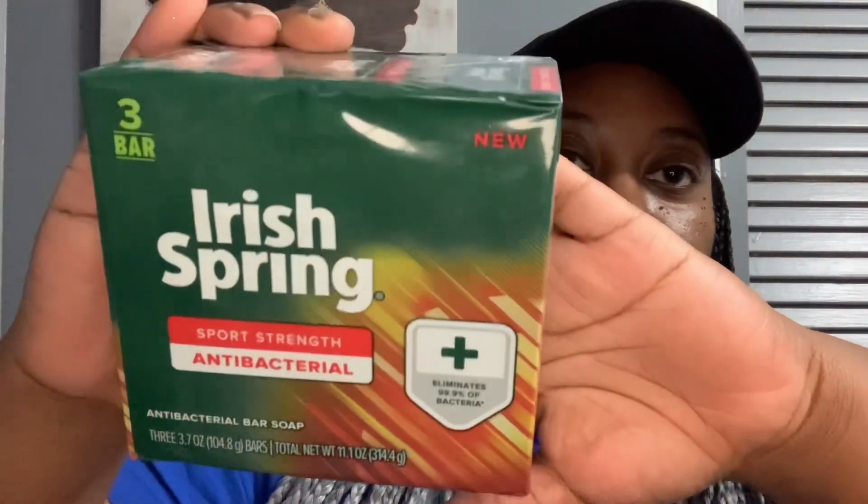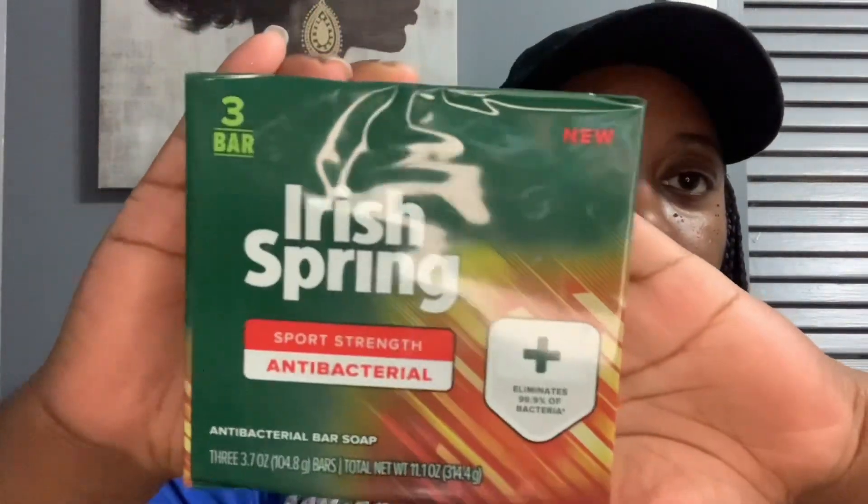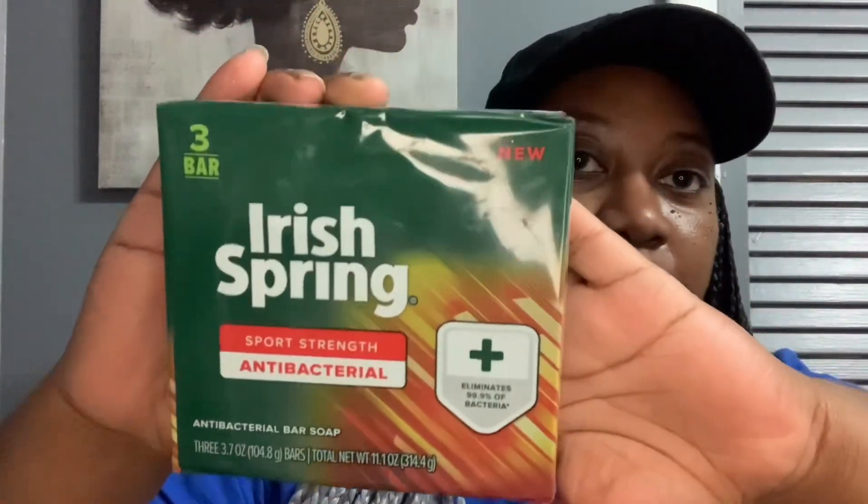And then my hubby picked up this new Irish Spring. You get three bars — the Sport Strength Antibacterial. It eliminates 99.9% of bacteria and you get three 3.7 ounce bars. It says new, so it's new to us and we're going to give that a try.